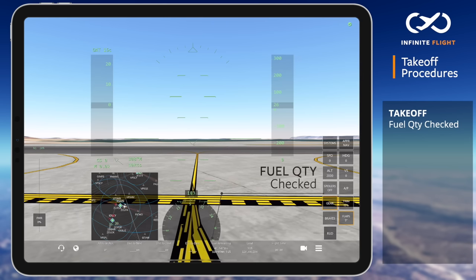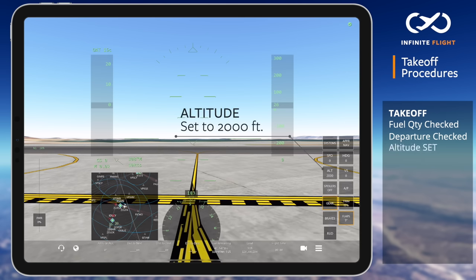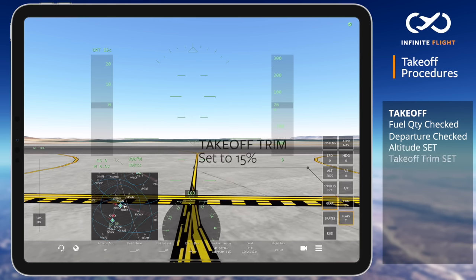Let's begin. Fuel quantity: checked. Departure procedure: we are departing San Diego to remain in the traffic pattern. We will fly straight ahead, engaging autopilot once stable above 400 feet AGL. Traffic patterns will be flown at 2,000 feet. Takeoff trim: set at 15%. Flaps: set at 5 degrees.